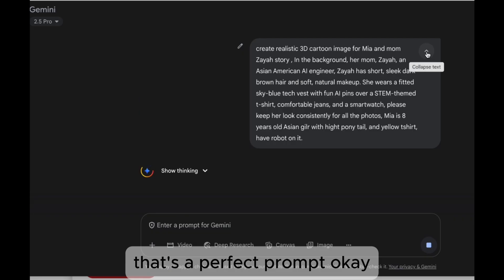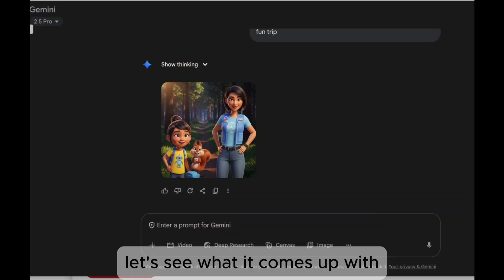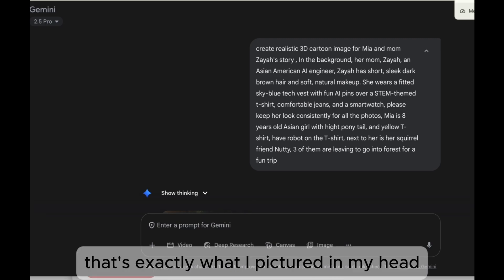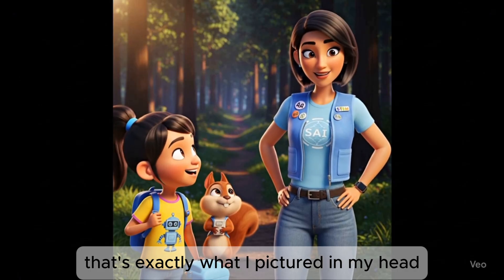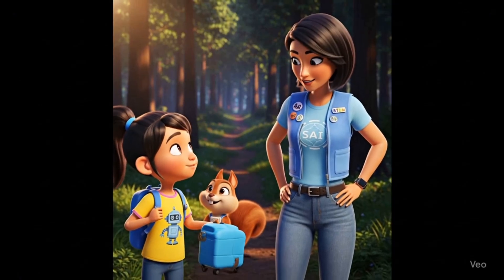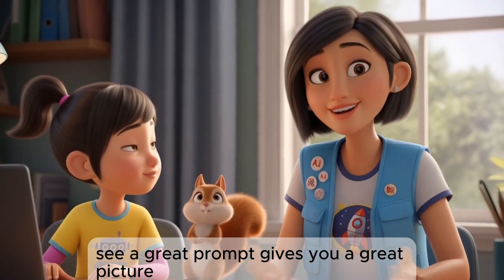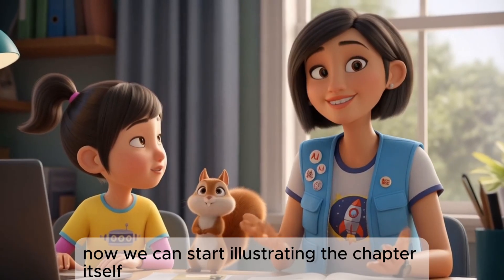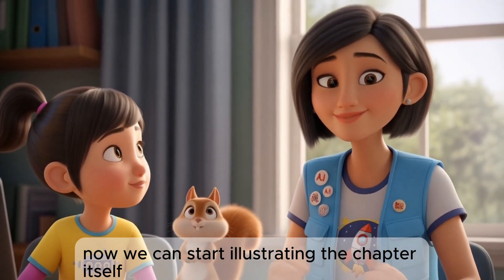That's a perfect prompt. Okay, let's see what it comes up with. Whoa! That's it! That's exactly what I pictured in my head. It's perfect! See? A great prompt gives you a great picture. Our storybook has its cover.